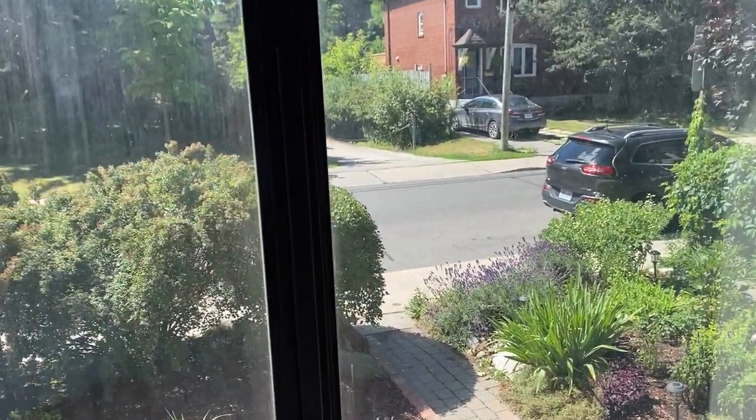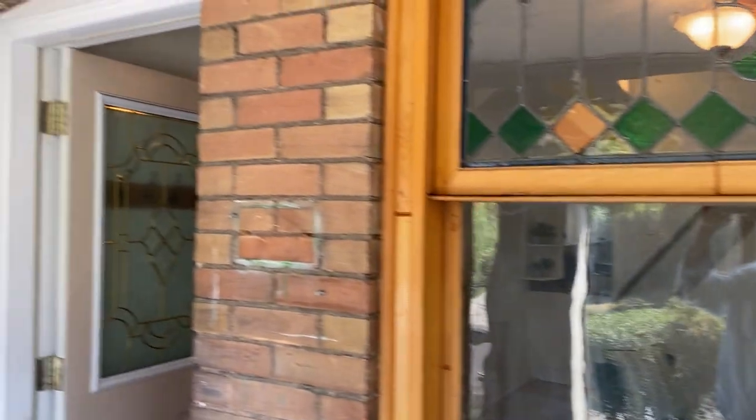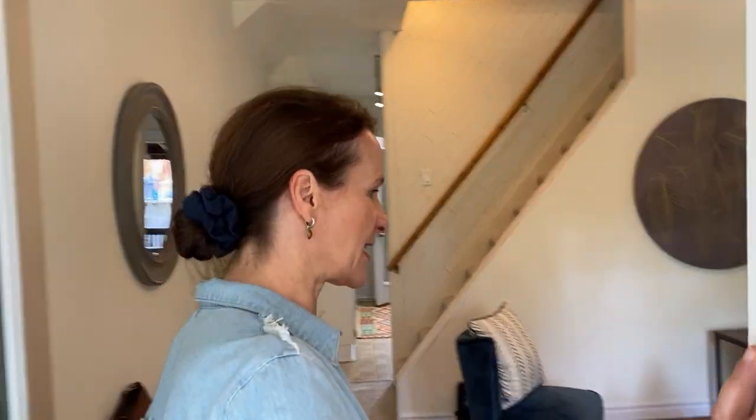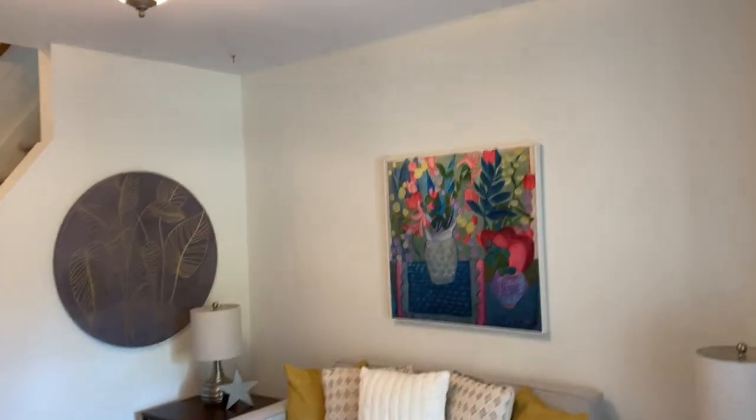Check out that stained glass window — and it's a brick house as well. You'll notice when you come and see the house, or go to our website at lovelytorontohomes.com, the neighbor's house is brick too. There are high ceilings in the living room.